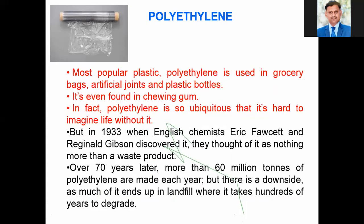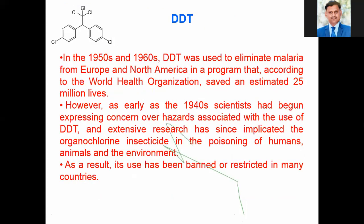We have already seen polyethylene. Then DDT — we know it well, but the chemistry behind it is less known. In the 1950s, DDT was used to eliminate malaria from Europe and North America in a program that, according to the WHO, saved an estimated millions of lives. However, as early as the 1940s, scientists had begun expressing concern over hazards associated with DDT, and extensive research has since implicated organochlorine insecticides in the poisoning of humans and animals. As a result, its use has been banned or restricted in most countries.